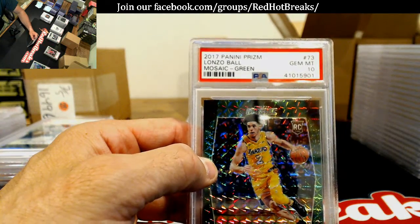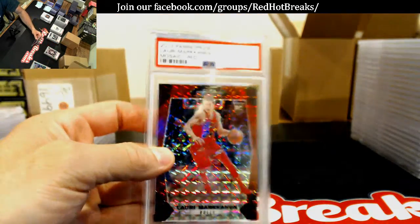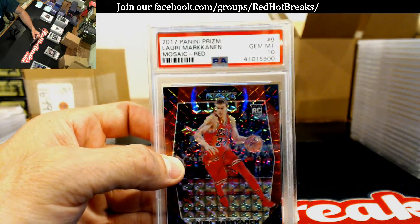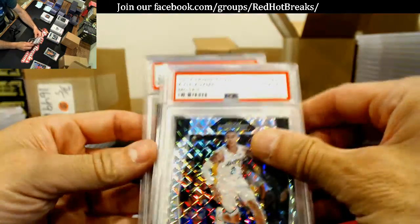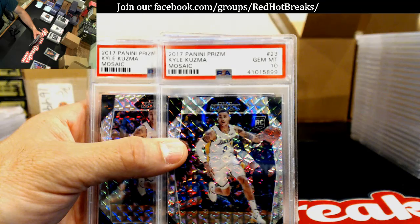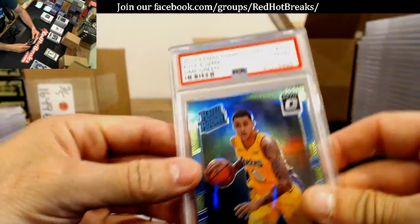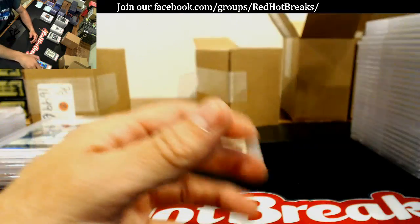Lonzo Ball — Gem Mint 10, green. He won't like that — well, he'll like these ones. Markkanen — Gem Mint 10. Three Kuzma's — a 9, and there you go, two 10s and a 9 in the base of Kuzma. Not bad. I think this one will be a little better for him though, right? Numbered to 175 — Kuzma lime green. Not too shabby.